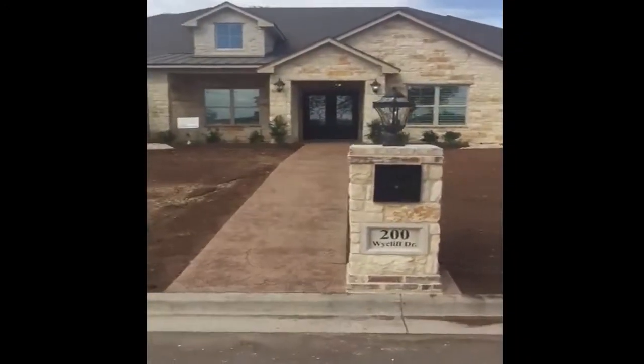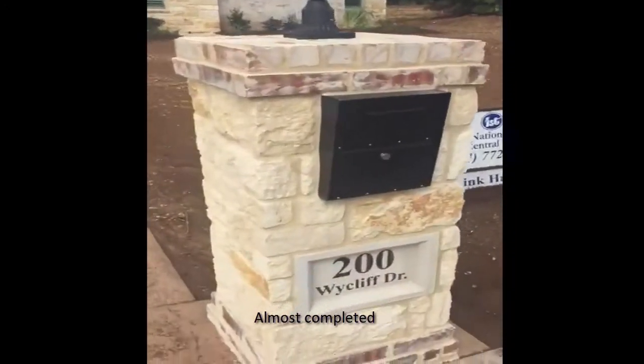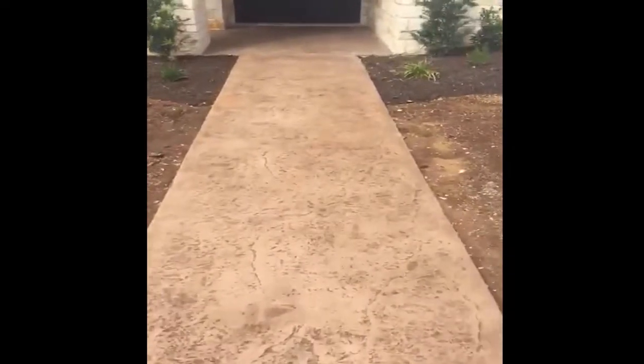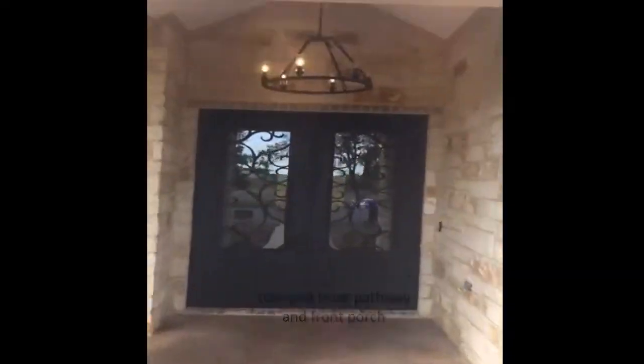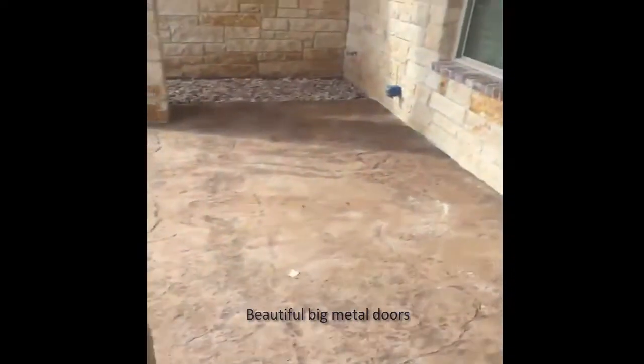Hey guys, here at the 2018 Aussie Lane Parade Home. As you can see, it's almost done. Pretty stamped front pathway and stamped concrete front porch. All the light fixtures are in — looking very pretty. There are beautiful metal doors. You can see the stamped front porch.